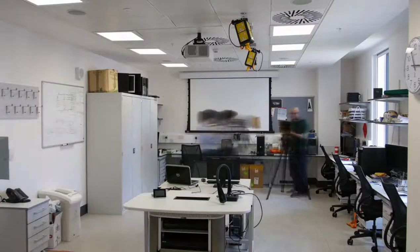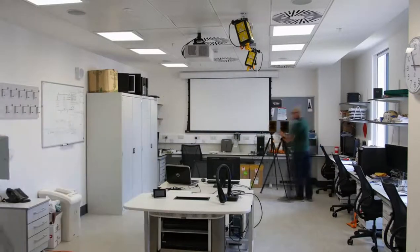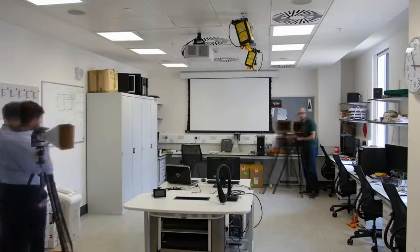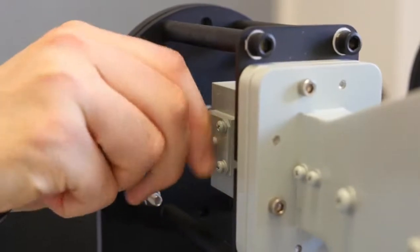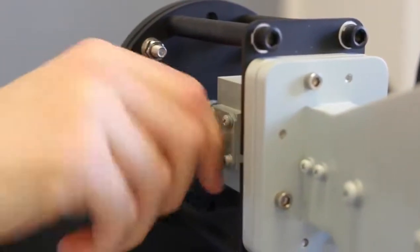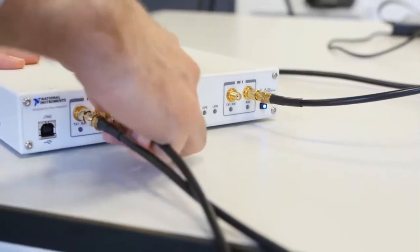The demo shows a communicating radar and a communication receiver in operation with a human target in the scene. The communicating radar embeds information data in the waveforms and then performs range and Doppler processing on the received echoes from the target.